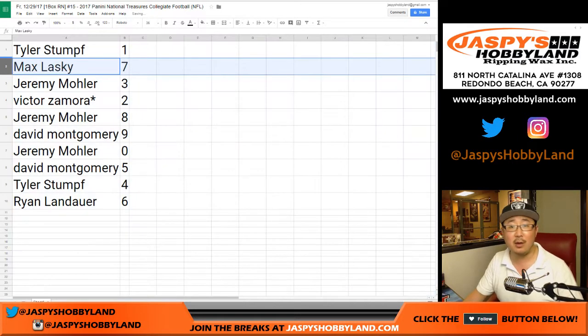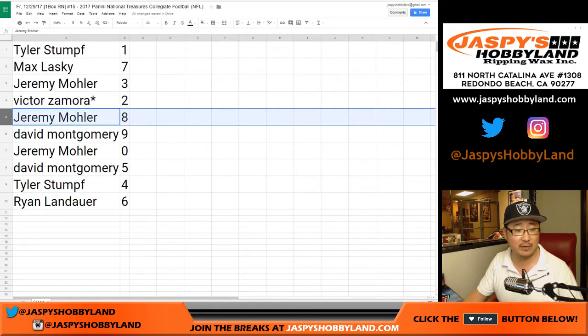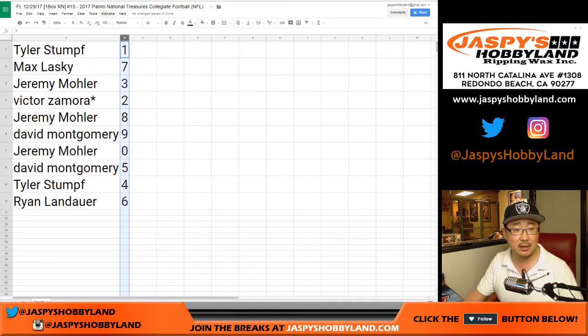Tyler with number one. Max with seven. Jeremy with three. Jeremy 33 with three. Victor Z, last bought Mojo, two. Jeremy also has eight. Montgomery has nine. Jeremy 33 with zero — redemptions. Ben with five. Tyler with four. Royal for speed with six. Let's order these numerically.